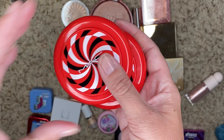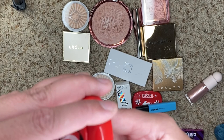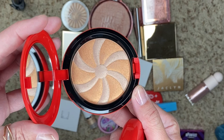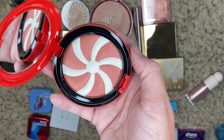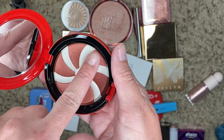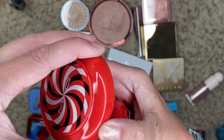We have a couple more from MAC from one of their Christmas collections. We have Step Right Up Alchemy — the Hyper Real Glow Duo — and Fortune Teller Blizzard Wizard. Step Right Up is gorgeous. Fortune Teller is kind of more of a blush, but I don't use it. It's so pretty though. Let's do a little swatch — it's dark. We're going to destash this one. We're going to keep the Step Right Up one because it definitely works on my skin a lot better.